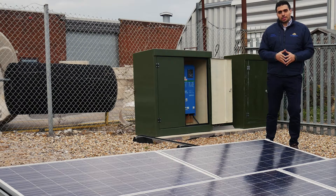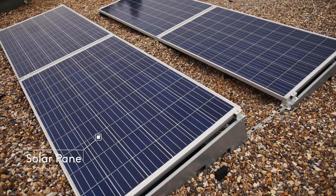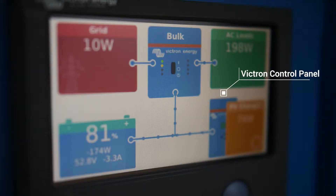For those of you with remote sites, Kingspan solar solutions are available for your on-site power needs. Our solar panels can cater for up to 95% of the energy used on site, depending on the conditions.